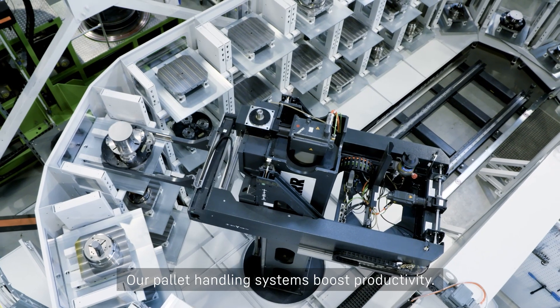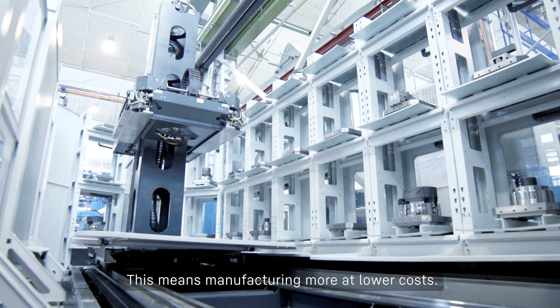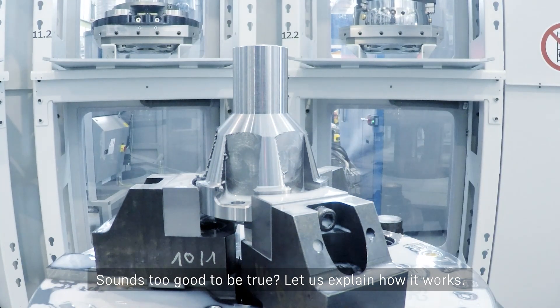Our pallet handling systems boost productivity. This means manufacturing more at lower costs. Sounds too good to be true? Let us explain how it works.